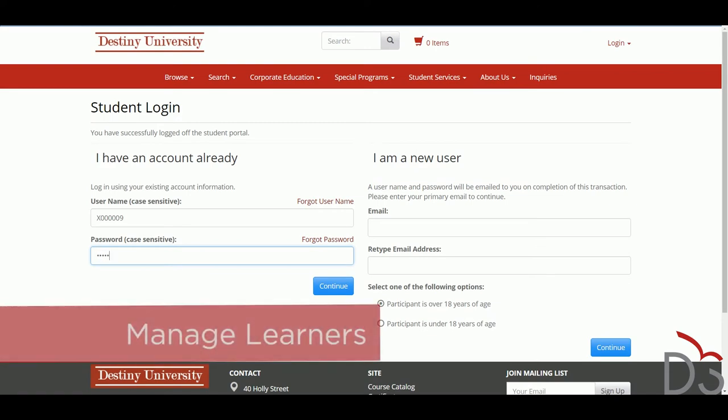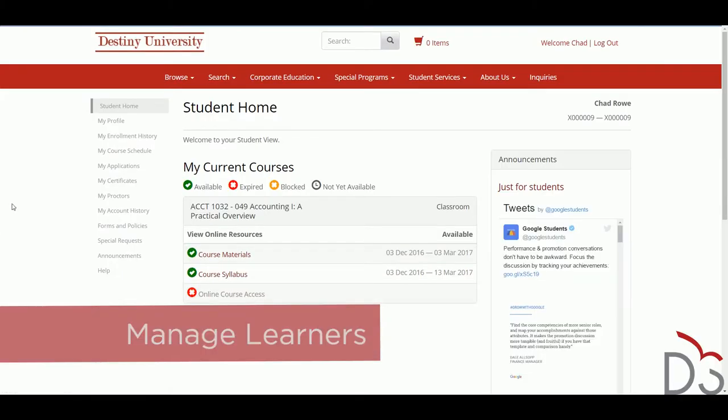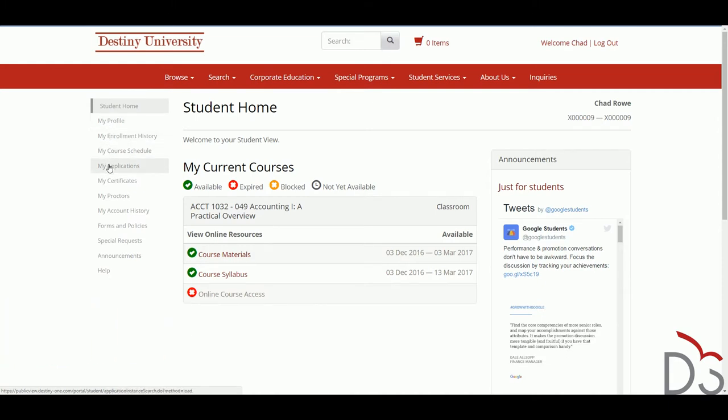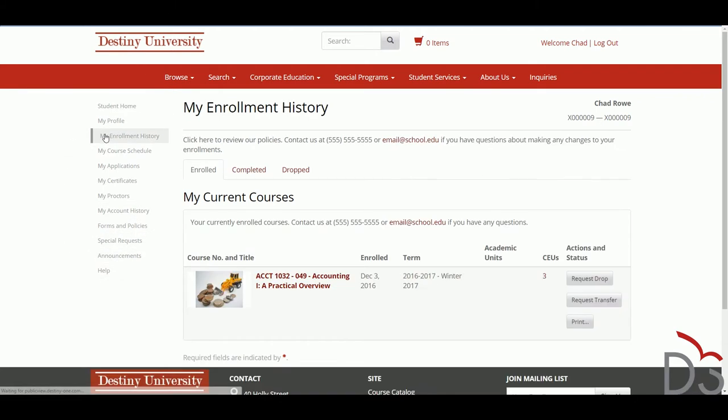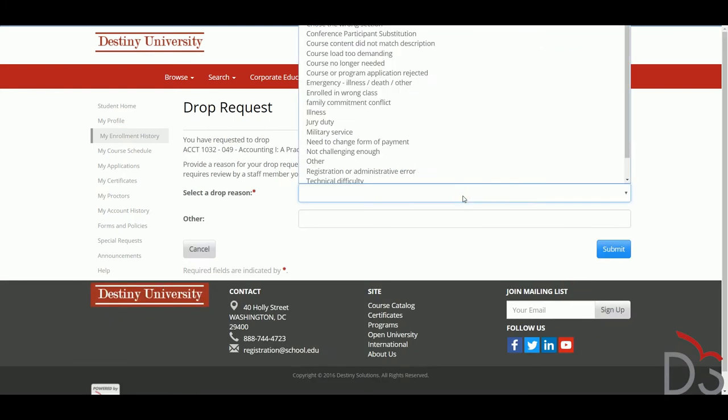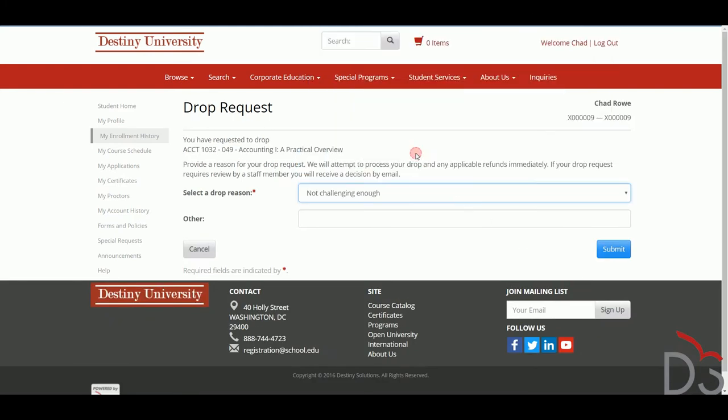Destiny 1 lets you manage your learners and provide them best-in-class customer service. Once learners have completed the checkout process, they are automatically enrolled into their course or program and given access to many self-service tools in the Destiny 1 Student Portal. Rather than rely on staff for every request, the Student Portal lets students manage their own education by accessing their course calendar, viewing their financial history, printing their own transcripts, and much more.